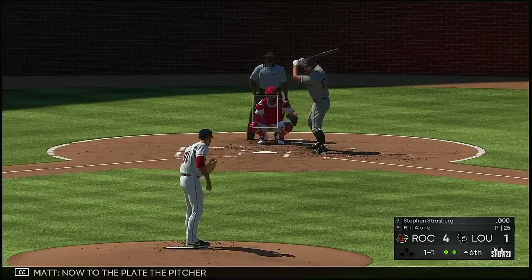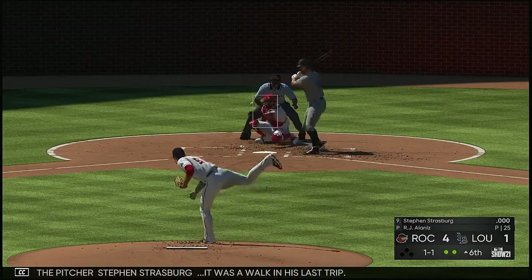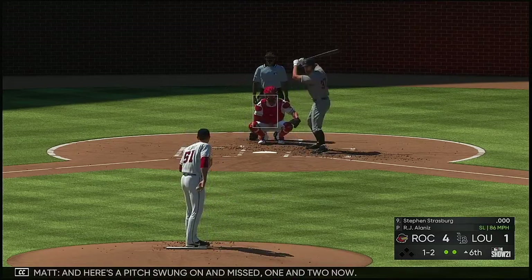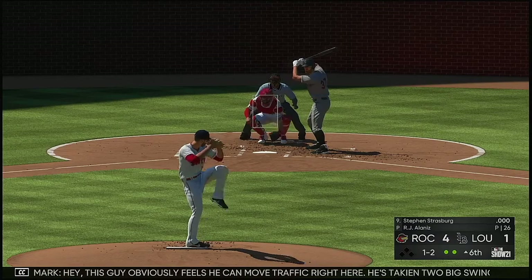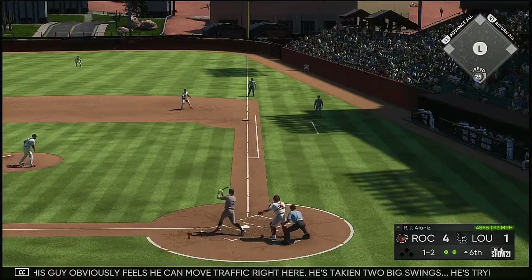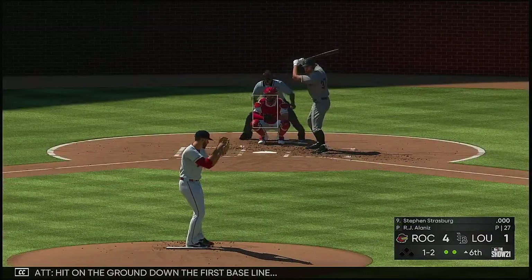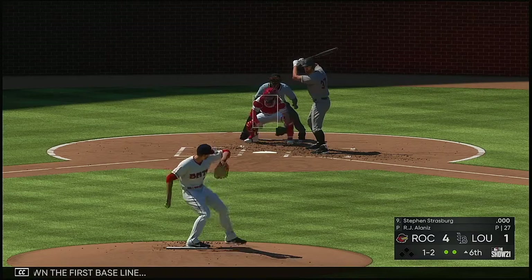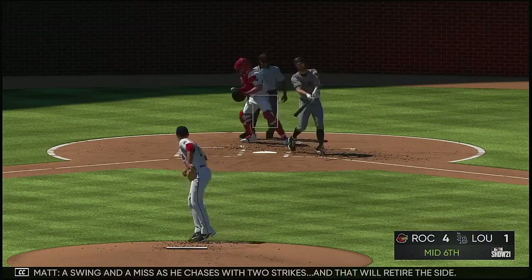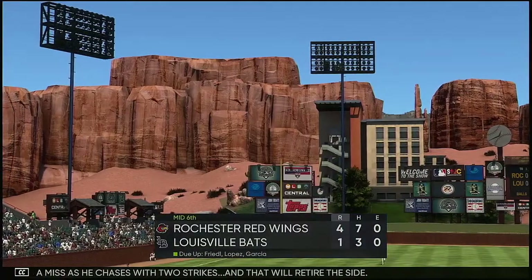Now to the plate, the pitcher Steven Strasburg — it was a walk in his last trip. Here's a pitch, swung on and missed, 1-2 now. This guy obviously feels he can move traffic right here — he's taking two big swings, trying to help himself. Hit on the ground down the first baseline. Swing and a miss as he chased with two strikes, and that will retire the side.